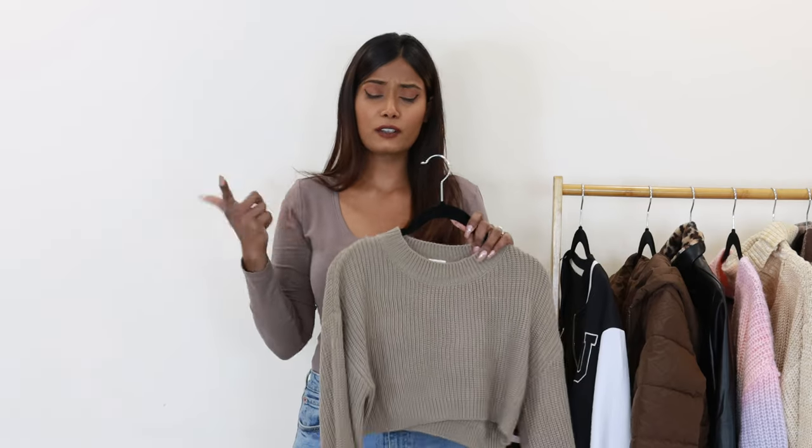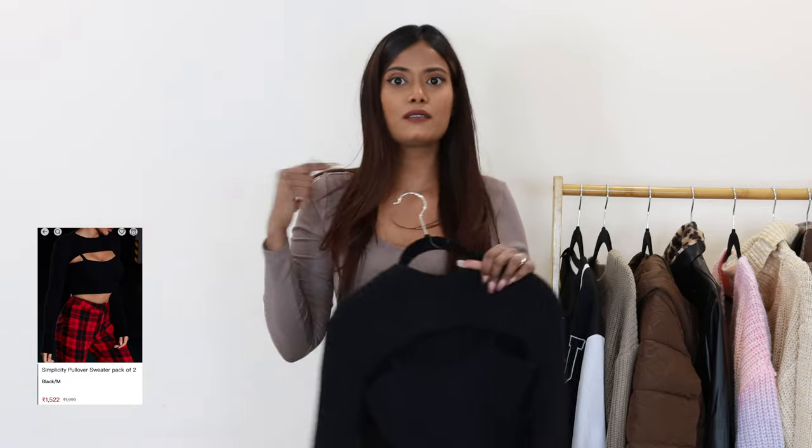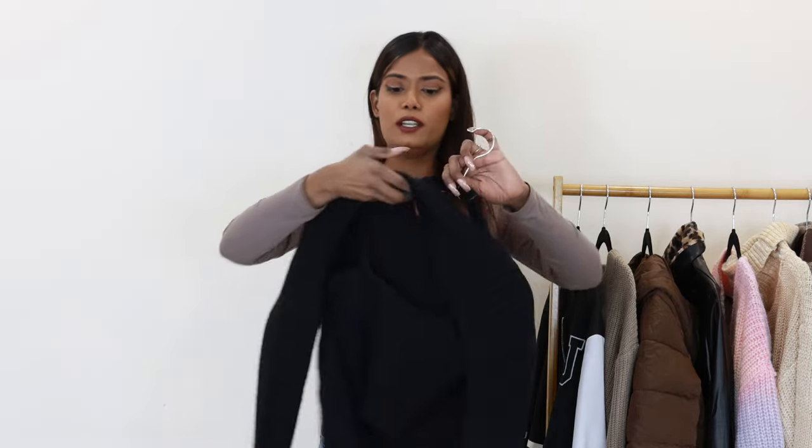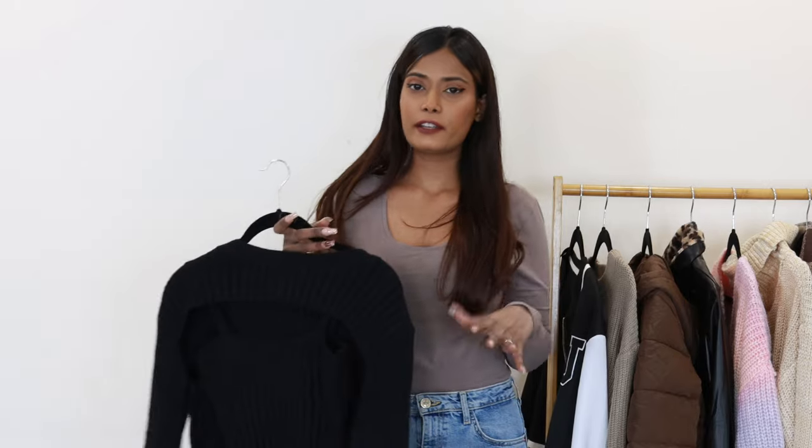The last item is a 2-piece sweater set for 1522 rupees in size medium - a cami top with a cutout sweater over it. Look-wise this is really awesome. The material quality is good - soft, stretchable, and warmer than the previous two sweaters. However, size small was not available so in medium the cami top fits well but the sweater is a little loose and not as fitted. I will recommend it, but not for heavy winters.